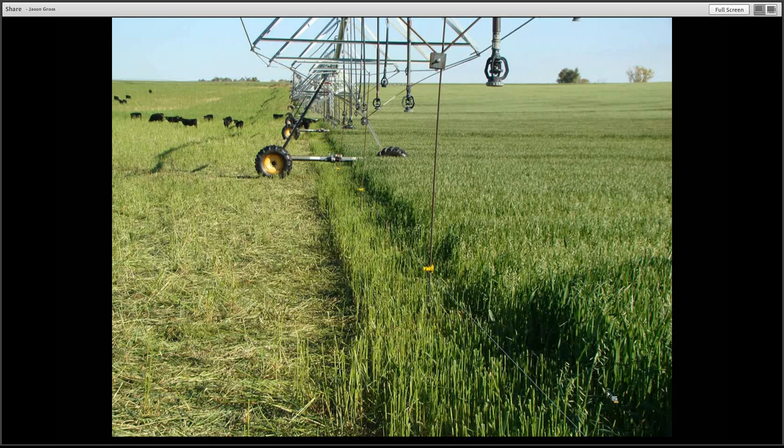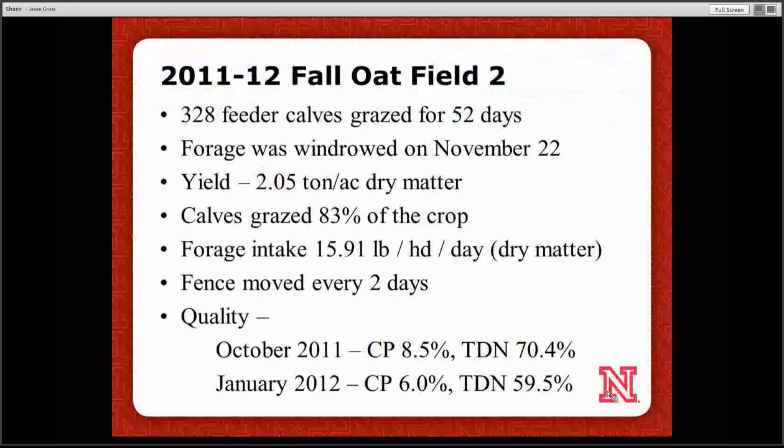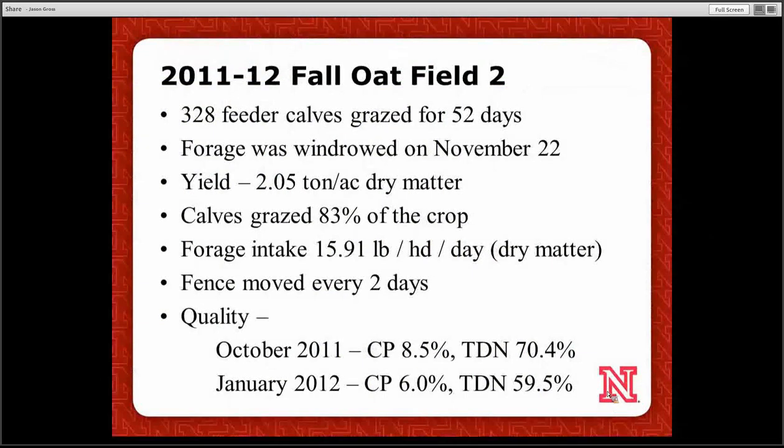The second field on the same pivot had about the same number of calves for about the same number of days. Yield was a little less because it was planted a few days later. We went ahead and windrowed it around Thanksgiving week. Because of the windrow, they ate more — almost 15 pounds per head per day — and utilized much more of it. We achieved about 85% grazing efficiency, with much more control over the residue left in the field.